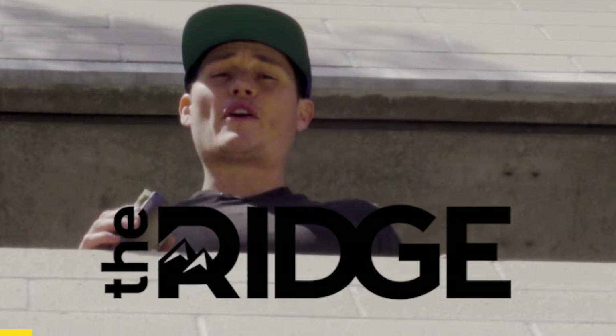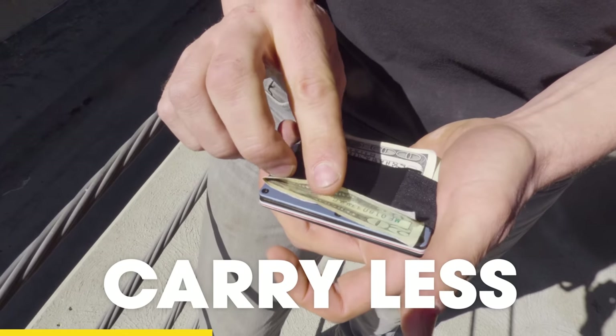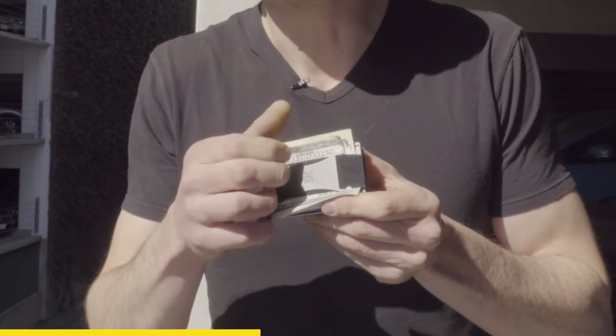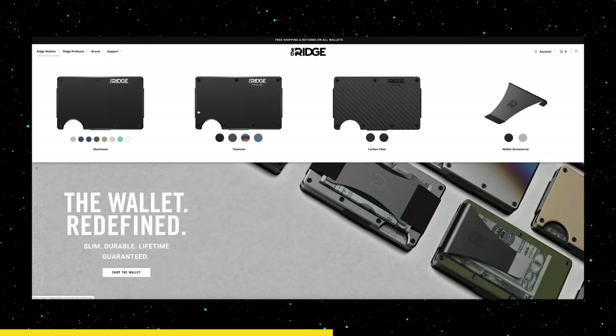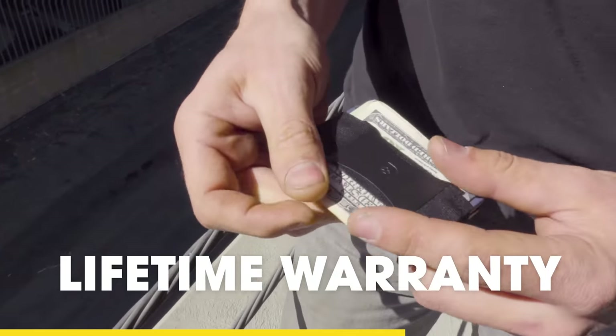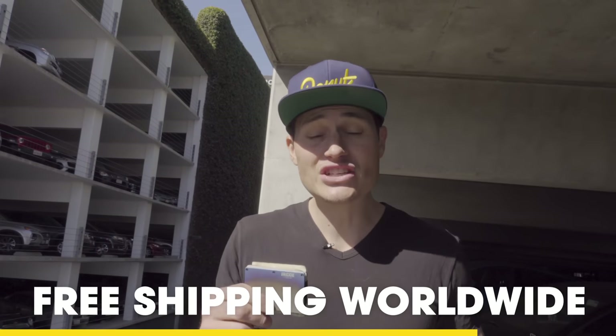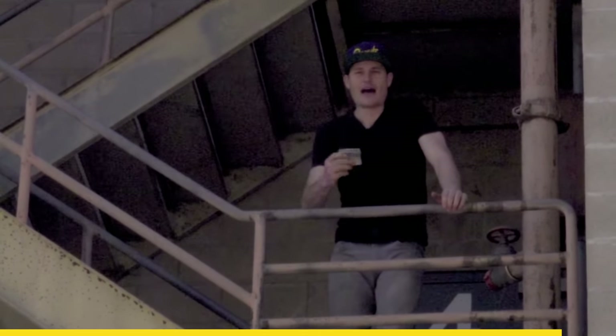Thanks to Ridge for sponsoring this episode of Bumper to Bumper. You're probably still using your old busted-up wallet from an off-brand department store, but it's the 21st century — you don't need a big bulging wallet. The Ridge wallet helps you carry less but keep all the important stuff: your driver's license, credit cards, and cash. It's sleek, durable, and available in aluminum, carbon fiber, or titanium, with a lifetime warranty. Go to ridge.com/donut and use code donut for 10% off, free worldwide shipping, and free returns.